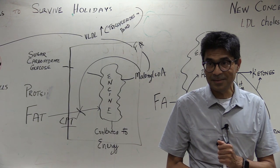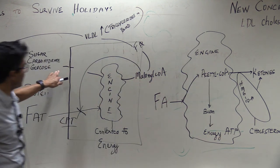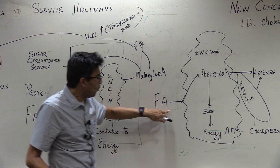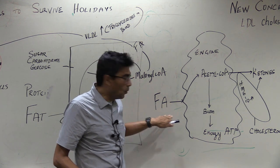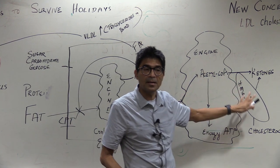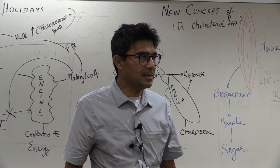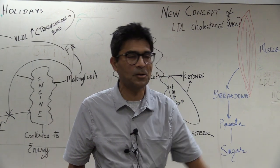It makes no sense — you stopped eating carbs, you've run out of glycogen, no carbs are entering the engine. Why doesn't the body pick up fat burning and convert it to energy or ketones? There is a hormonal answer to that, but let's first look at the biochemical mechanism.